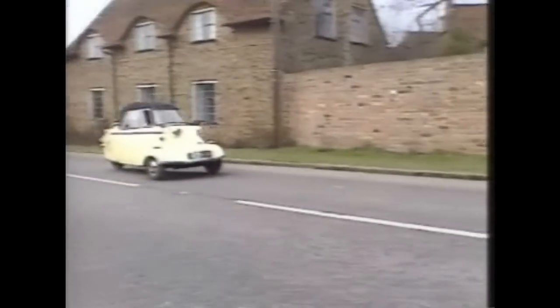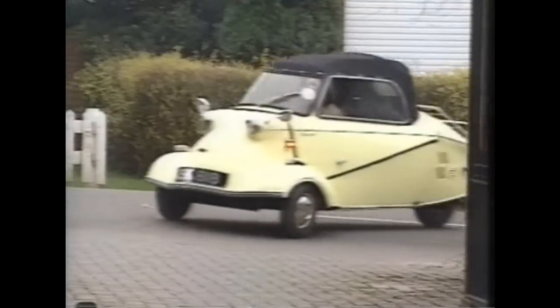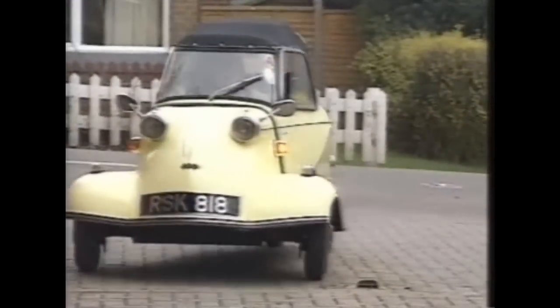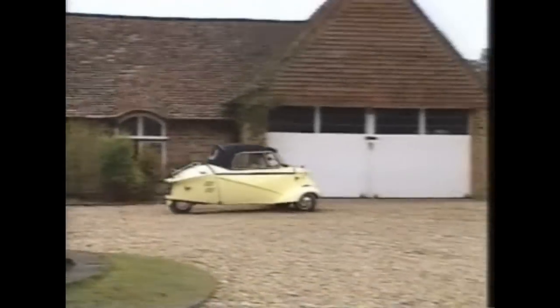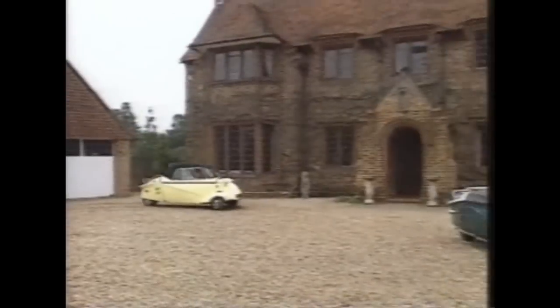After the defeat of Germany in the Second World War, the bottom fell out of the market for German aeroplane manufacturers, so Messerschmitt stopped making planes for the Luftwaffe and instead turned their hand to making cars.